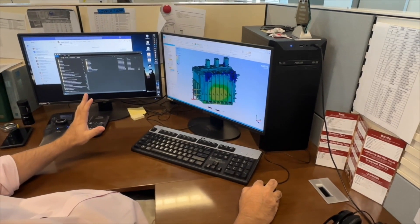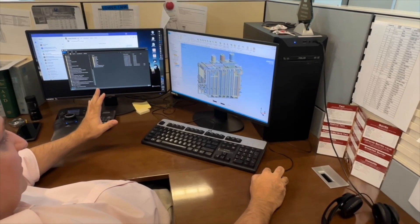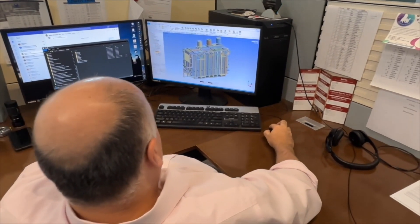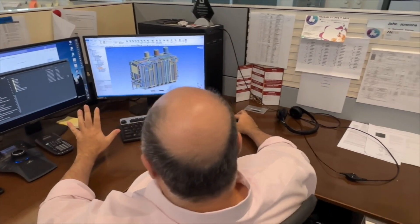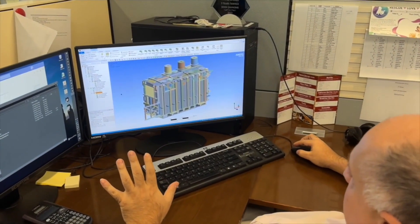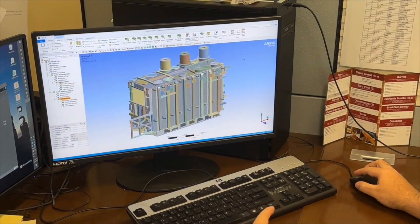At Georgia Transformer in Rincon, Georgia, we use the newest technology to create and verify the design of new transformers. You can see here our senior design engineer uses 3D modeling to complete his design and verify the technology being used.